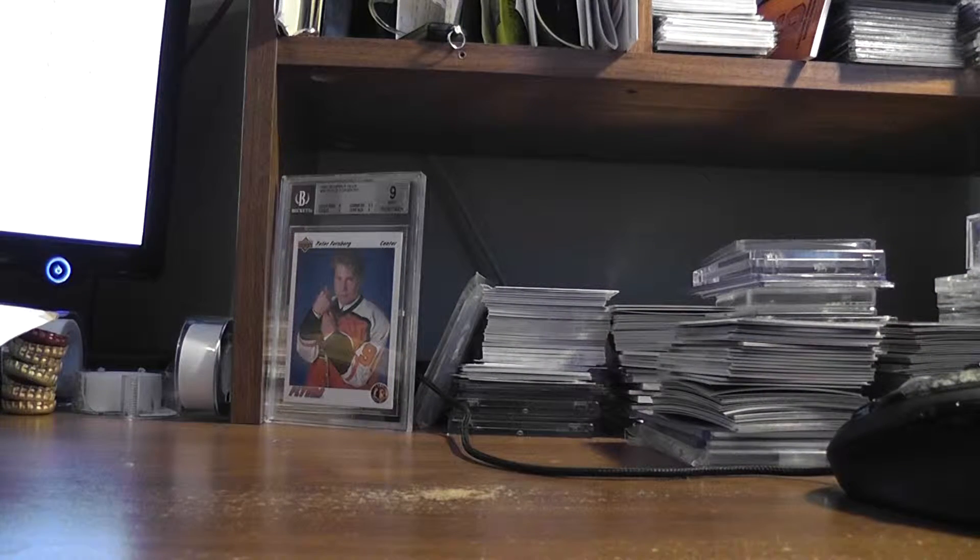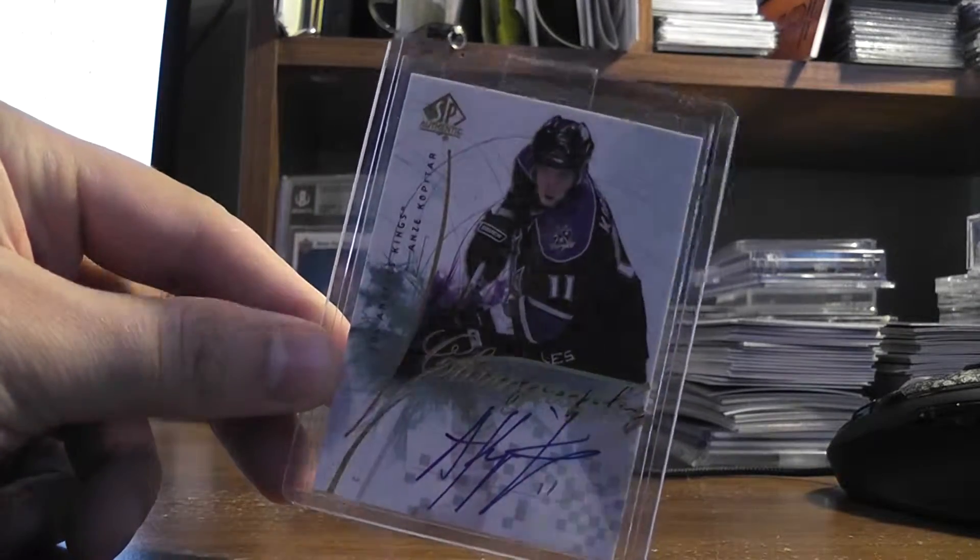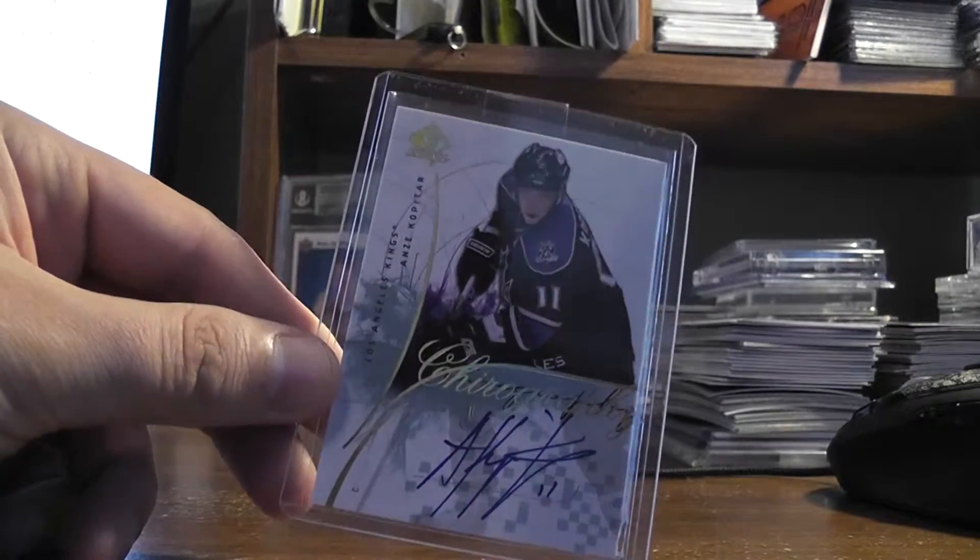What's up guys, got a quick mail day recap from the last couple days. I don't know if you saw all the no purchase necessary cards I got from Upper Deck — they all came in one bunch, but here's another one: the Kopitar SP authentic auto out of 50, which is cool.